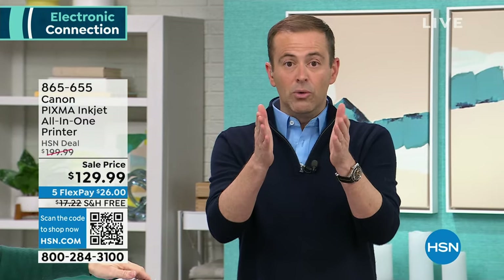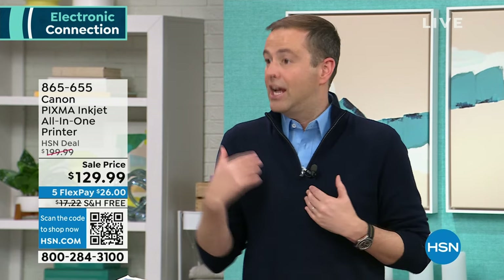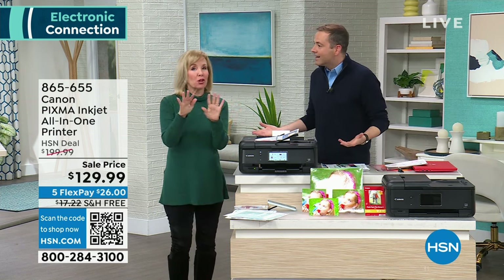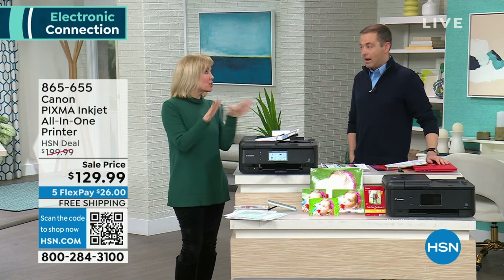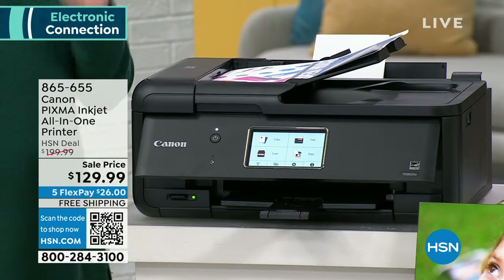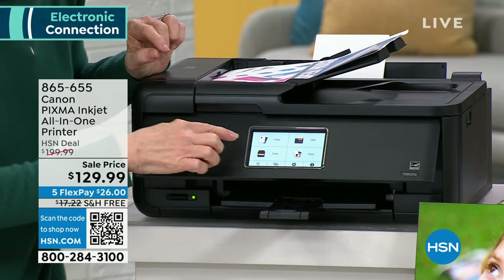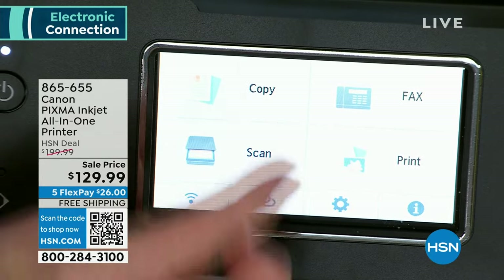I had a printer two years ago that I ended up donating because I genuinely hated it — it had just flashing lights at the front and I didn't understand what they meant. A lot of them don't have buttons anymore and it's hard to navigate, especially the cheap ones. This one — if you want to make a copy, on the touch screen it says copy, scan, fax, and print. Anytime I have more than one sheet, I put it in the document feeder and press copy. I can choose color or black and white.